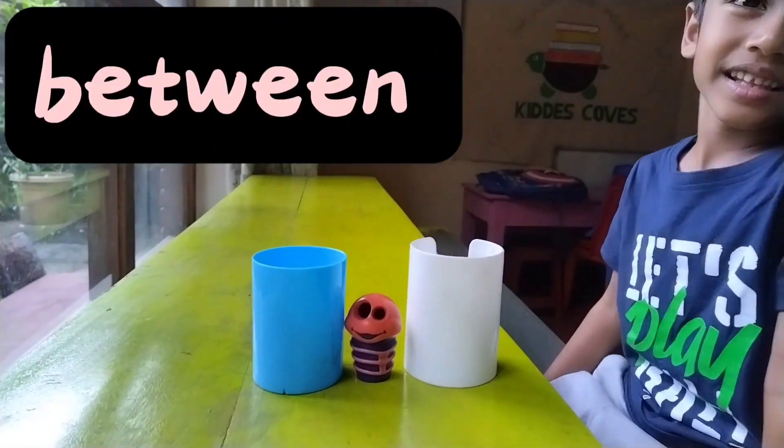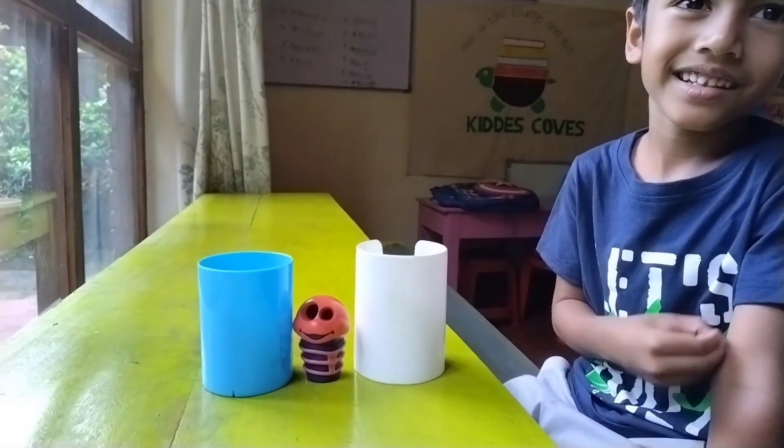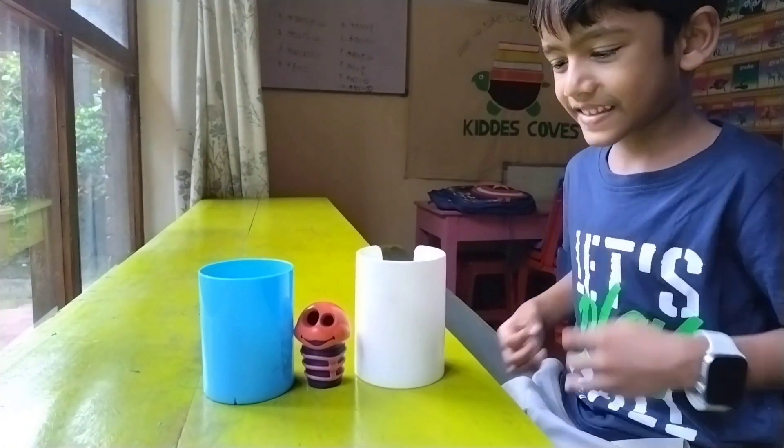Where is the caterpillar now? Between the cups. Between the cups. The caterpillar is between the cups. Very good.